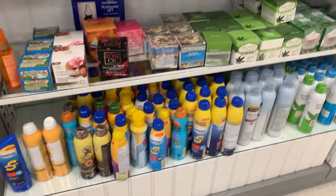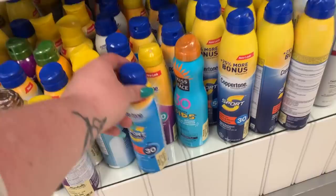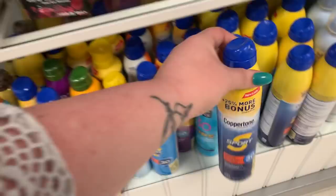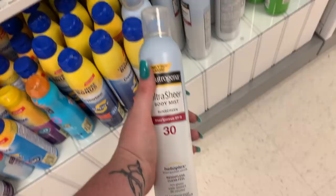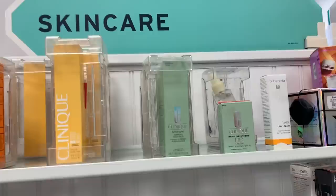This is new — they have a whole bunch of sunscreens for $5.99. It looks like it's all Coppertone, but there's also Australian Gold and some Neutrogena. The Neutrogena is really good — it's $5.99 here, which is insane. These are like almost drugstore prices. There's an ELF Beauty Shield Smoothing Eye Serum — there are two of them for $3.99 a piece.